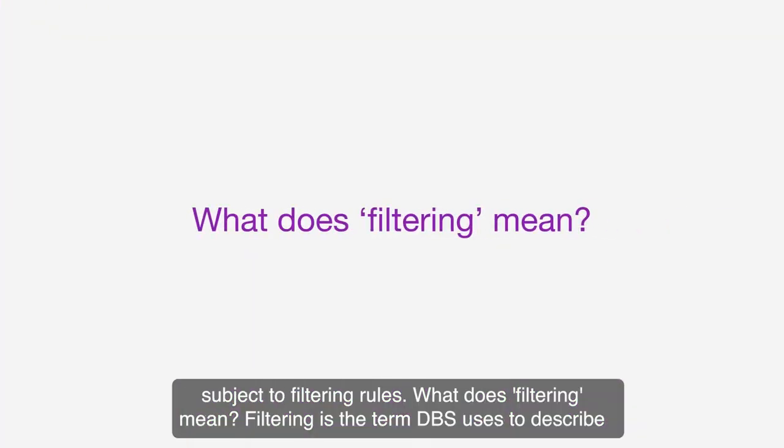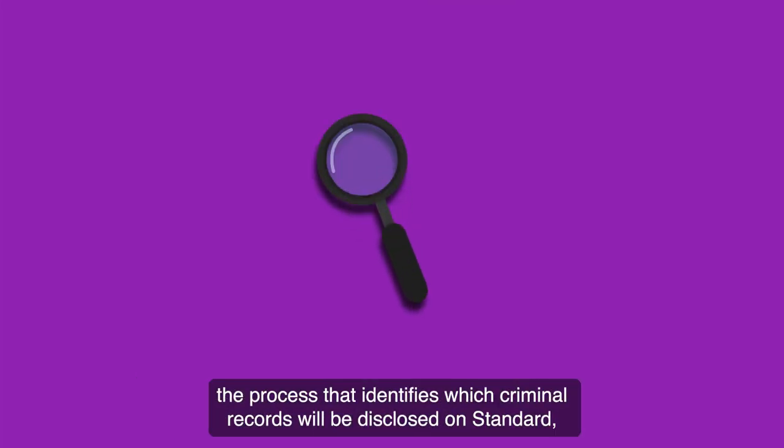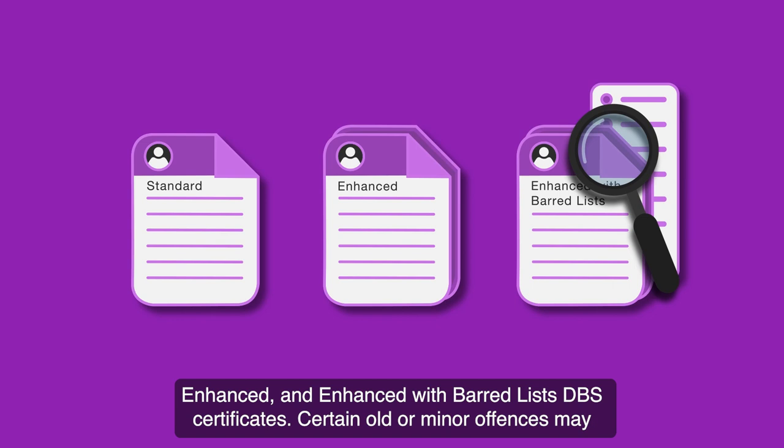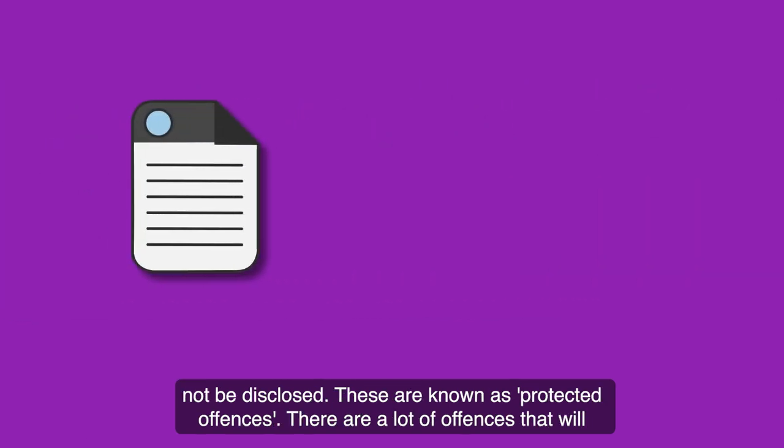What does filtering mean? Filtering is the term DBS uses to describe the process that identifies which criminal records will be disclosed on standard, enhanced and enhanced with barred lists DBS certificates. Certain old or minor offences may not be disclosed.